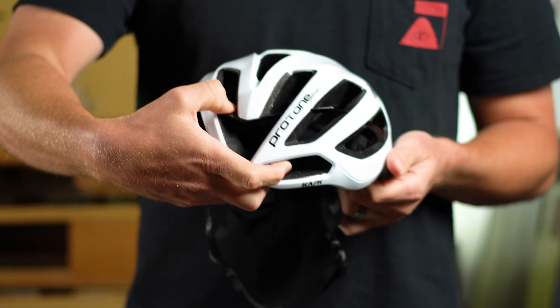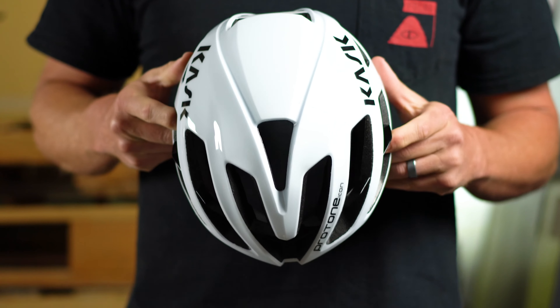I think one of the strong points of the Protoni is just how well it breathes, and the Protoni Icon is no exception. If anything, I'd say it's maybe a little bit better, moving closer to what is the Villegro. That's one of the things I love about this helmet — it breathes really, really well.